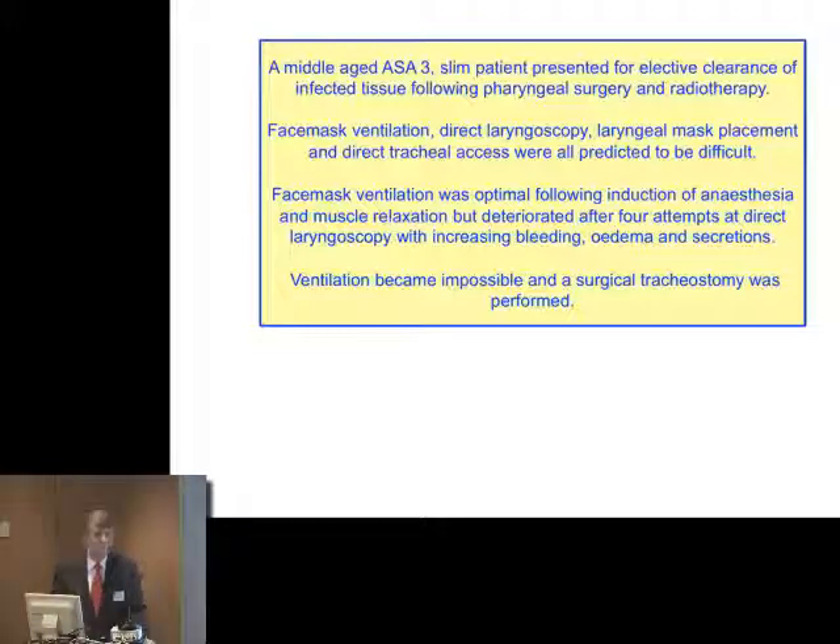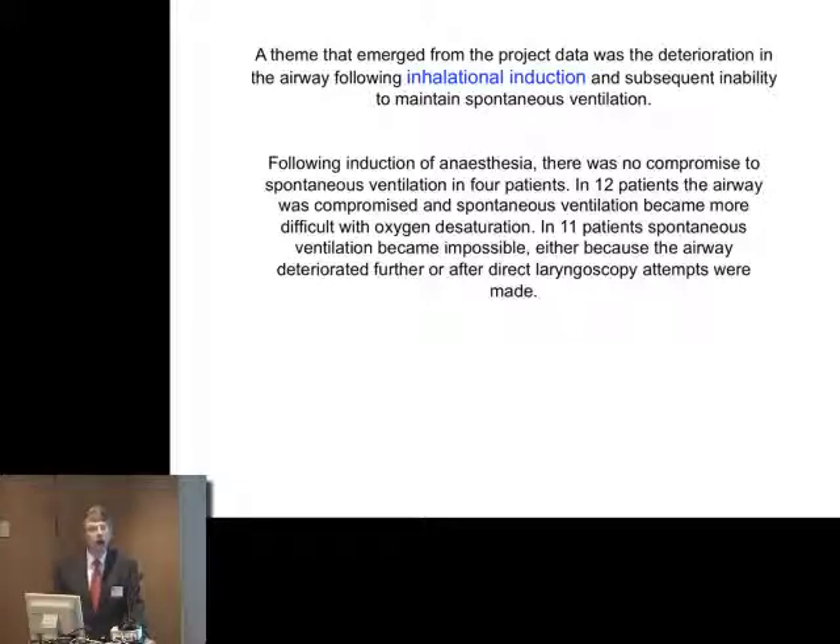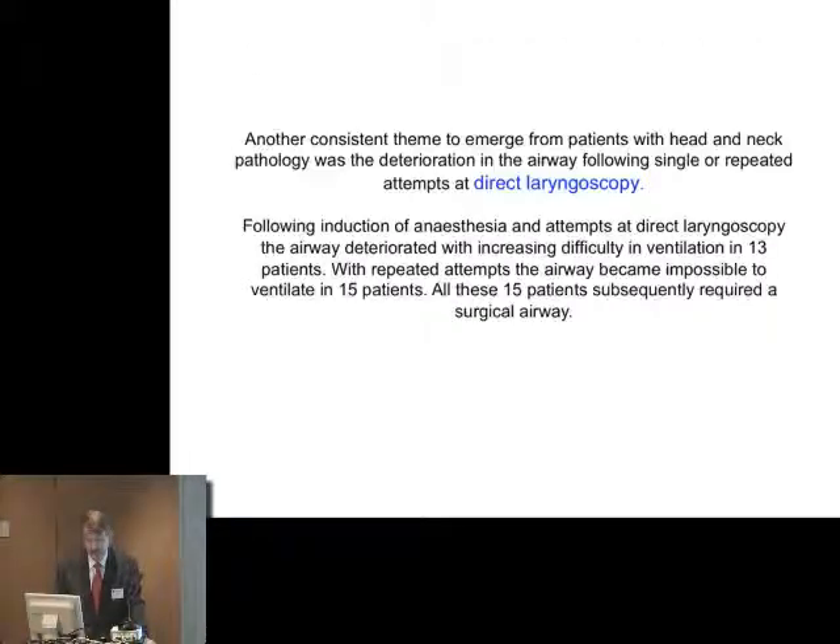How should we manage these sort of patients? Sadly, we always talk about the initial primary plan as though that is the way to deal with something. Inhalation induction is ingrained in our consciousness — almost certainly inappropriately if we talk about it as the only way we're going to manage it. In the NAP4 project, only in four patients did inhalation induction proceed without particular compromise to ventilation. But in 12 patients, the airway became more difficult during the spontaneous ventilation inhalation induction, and in 11 patients ventilation ceased completely either because the airway was lost or after an attempted intubation, ventilation was not possible.